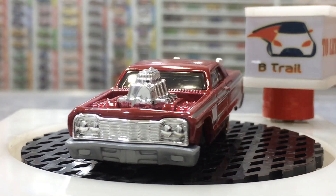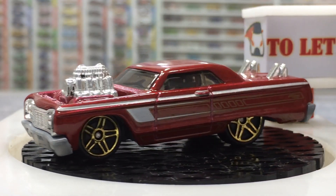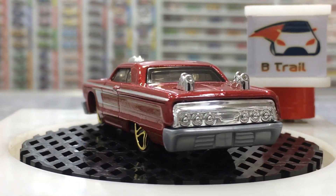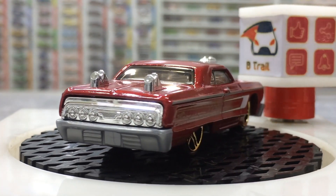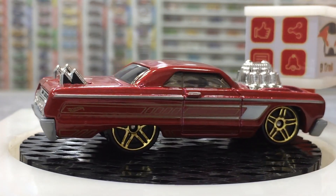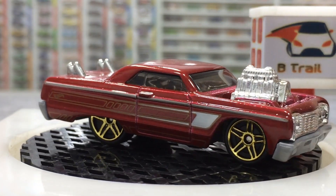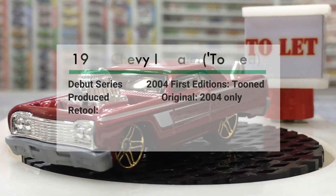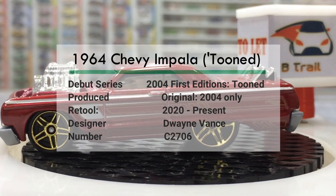Dear friends, our red beauty is here. After the tag, this pretty car first came in 2004, presented by a cool designer from the Hot Wheels team. Nice color scheme with a gray base and super cool wheels.